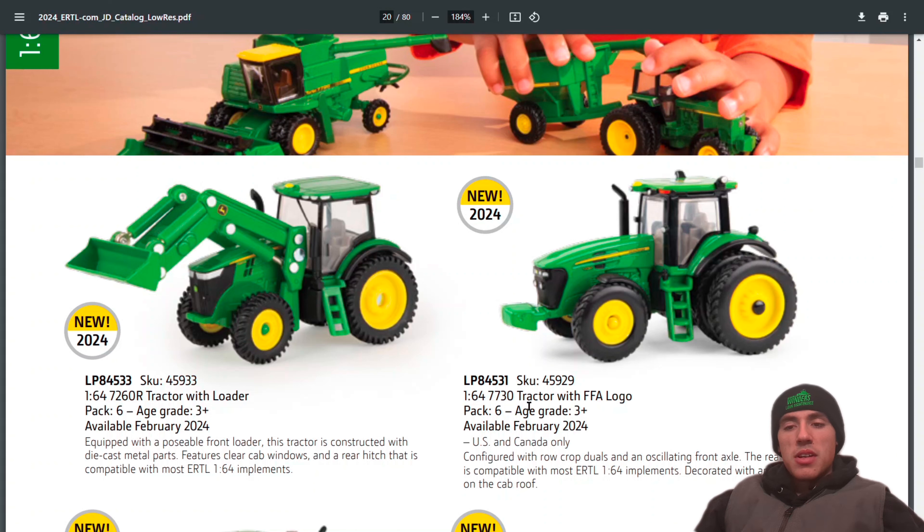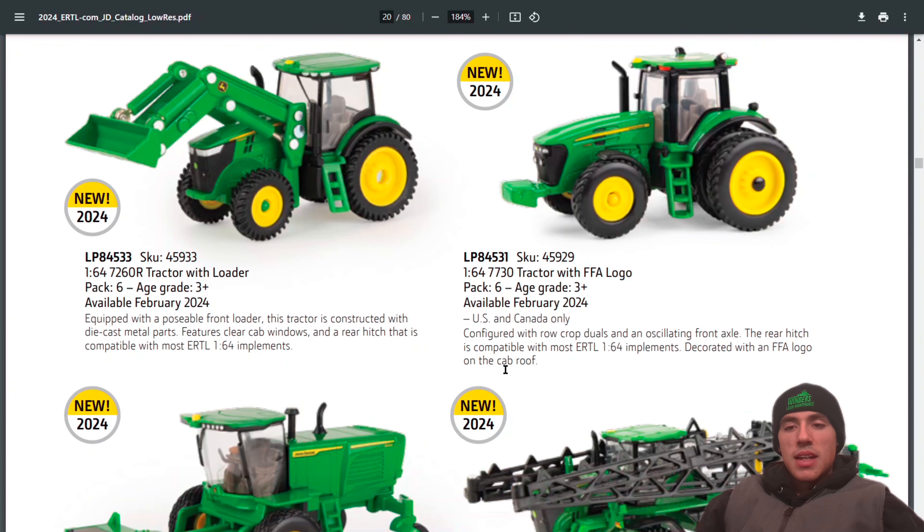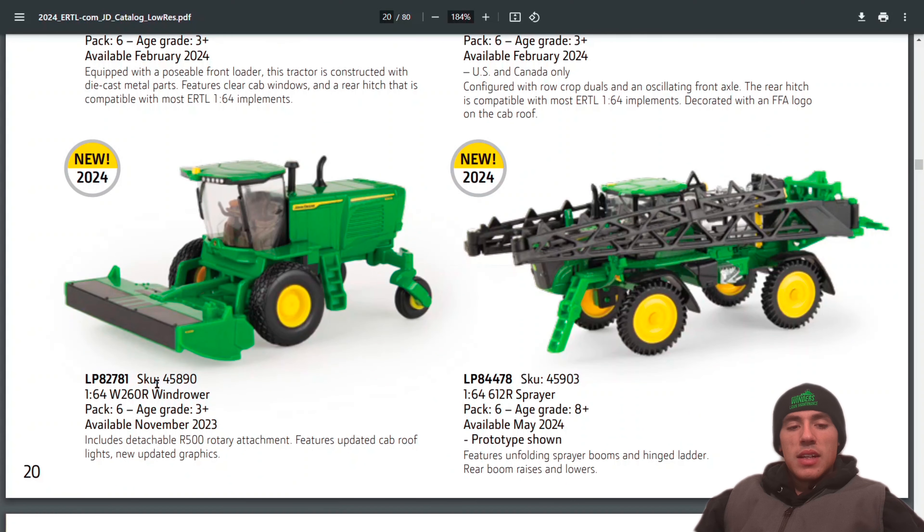The 1:64 7730 tractor with FFA logo — Javen loves collecting 30-series John Deeres, so he'd sure like to get his hands on that. Also, I love getting windrowers, so this is a nice addition: the W260R windrower. And the 612R sprayer — we saw the Prestige version, but this is the Replica Play version.